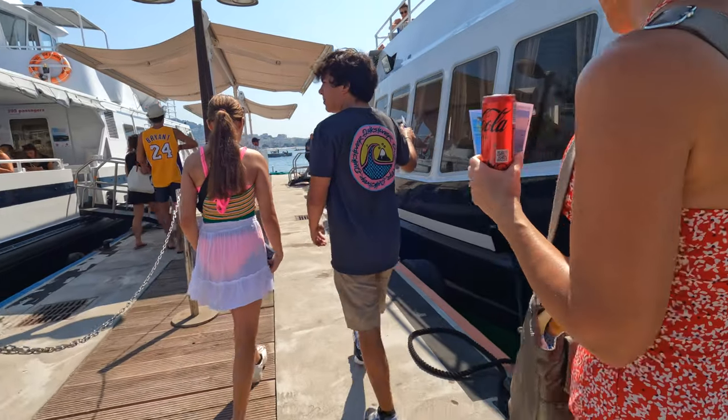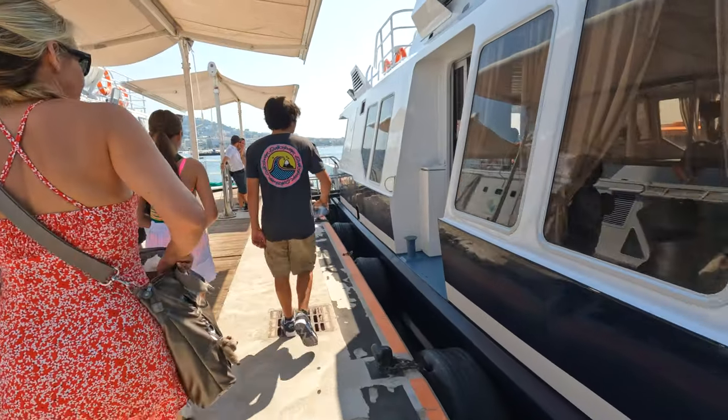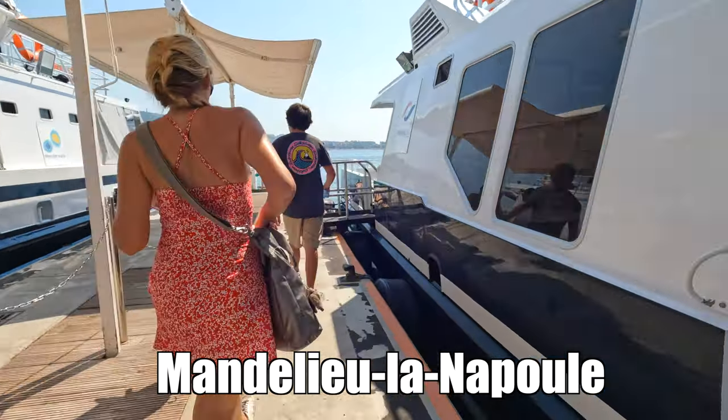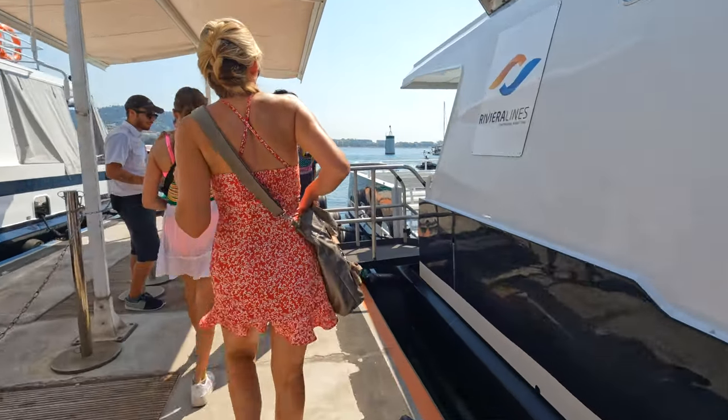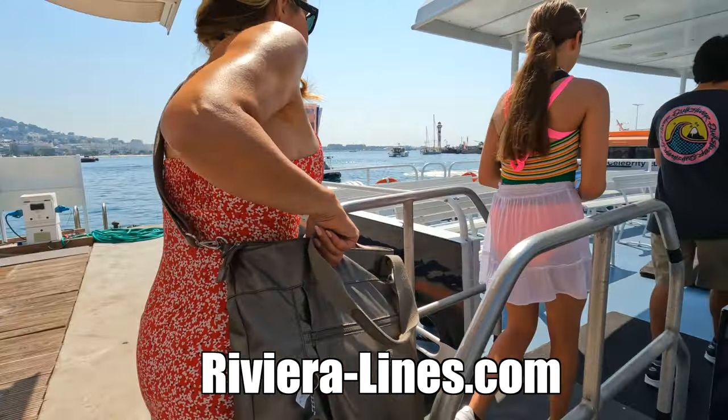Welcome back everybody. On this episode we're leaving Cannes for the day by ferry and headed to a small French town called Mandelieu-la-Napoule, where there is a French castle on the sea and we're going to spend the day exploring it. We booked our tickets online with Riviera Airlines, which is a daily ferry service out of Cannes departing to several nearby destinations and returning later in the day.